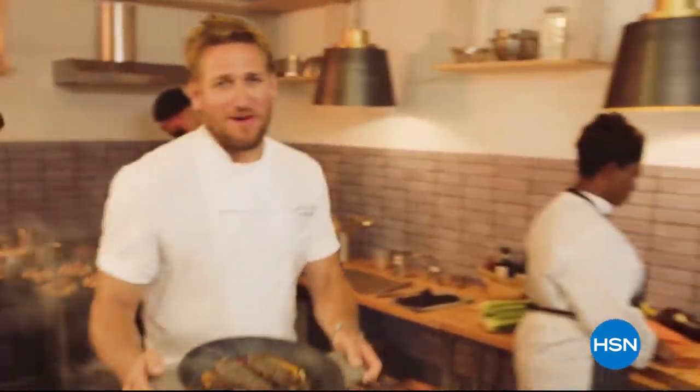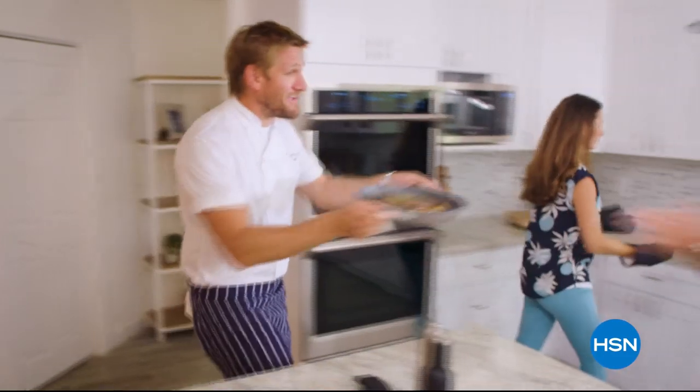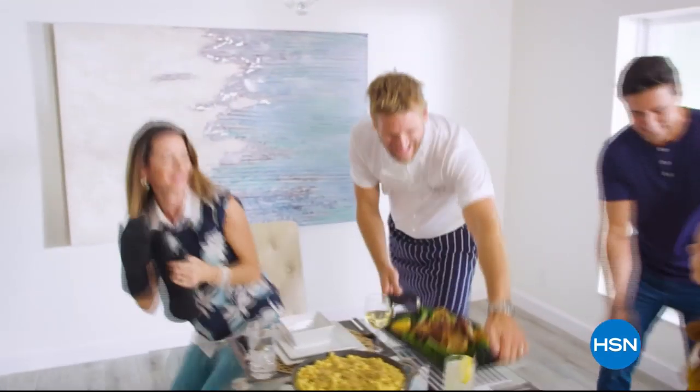Food has always been my passion, but even in the world's best kitchens, the tools can really make or break a chef. That's why I've developed this incredible, innovative line for HSN — it makes the prep easy and the cooking a whole lot of fun. From my kitchens to your tables, let's turn the everyday into gourmet.